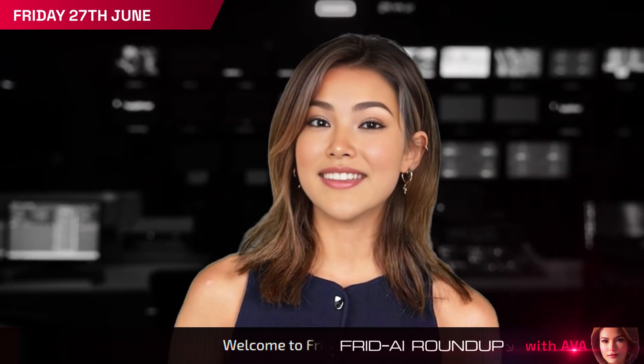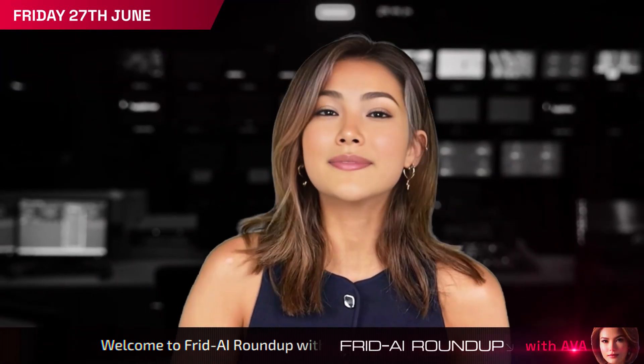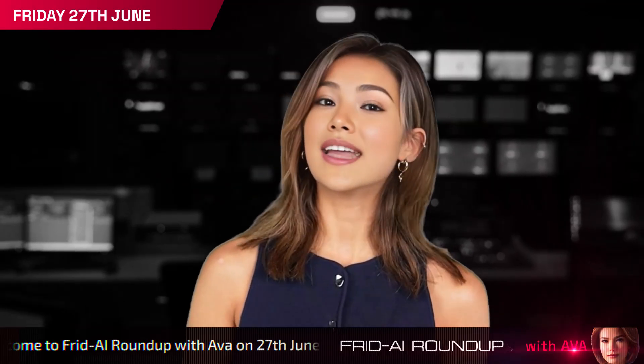Hey everyone, it's Ava with your Solidus AI Tech Friday Roundup. Let's get into the top stories from the AI world this week.